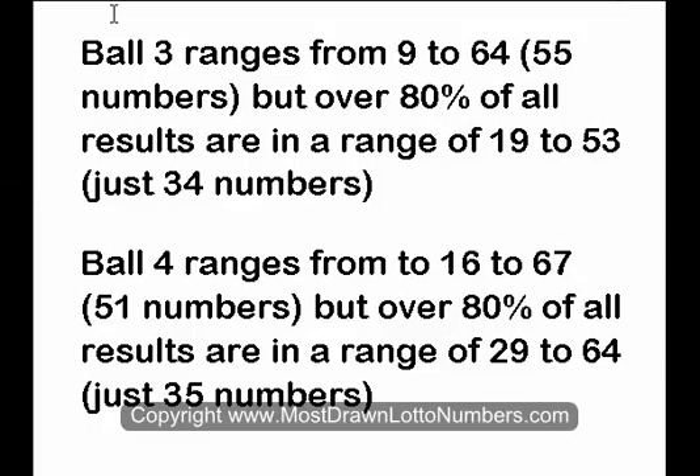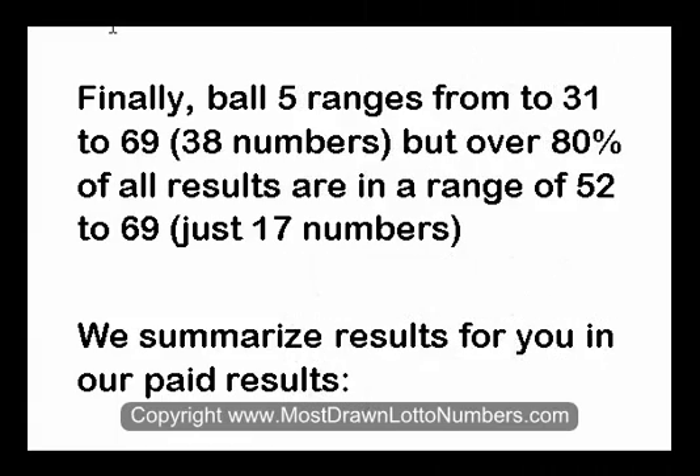For Balls 3 and 4, a similar story — quite a wide range to cover all possibilities, but a much narrower range to cover the major probabilities around 80%. Similar story with Ball 5, with 38 numbers required to cover all results but only 17 numbers required to cover 80% of the draws.